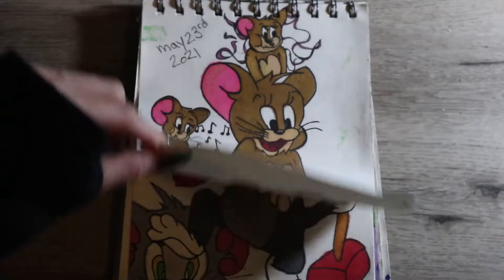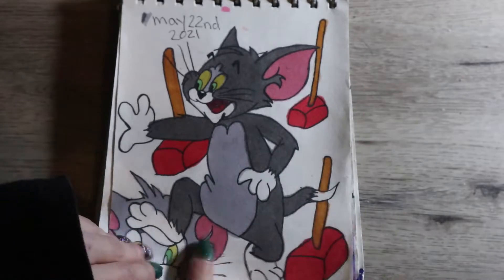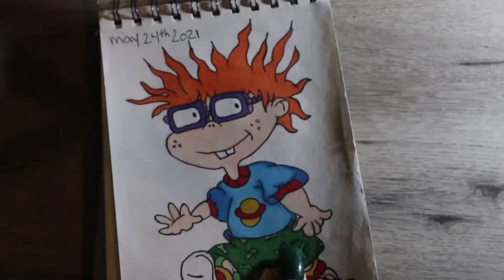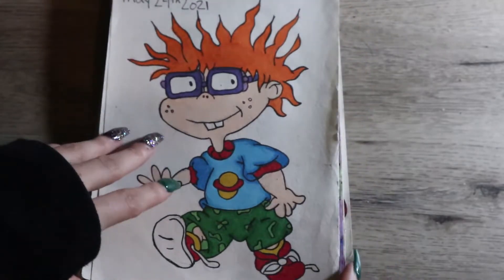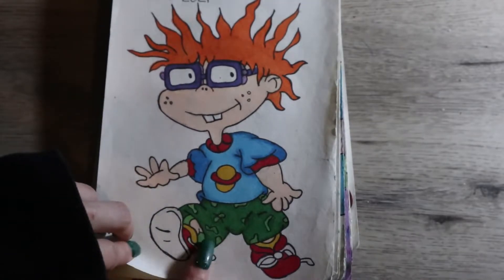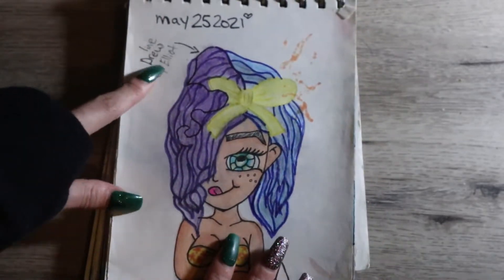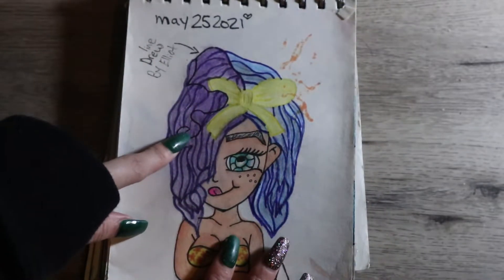I drew Jerry from Tom and Jerry — he was a lot of fun to draw — and then I drew Tom, who was a really cool little cat. Then we got Chucky on the next page. I really wanted to capture cartoon figures a lot.